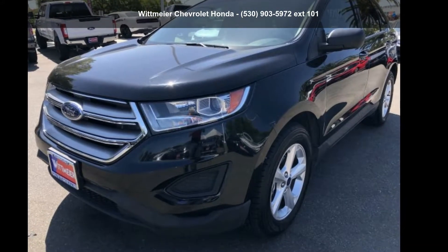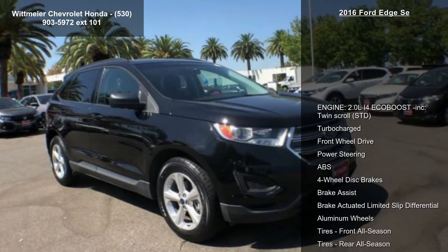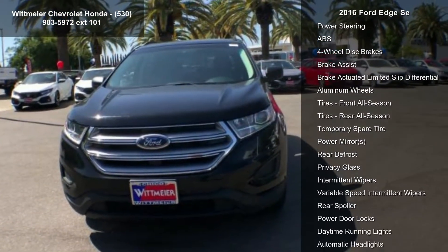Check out this Ford 2016 Edge SEL. If you are looking for an automobile with great features, look no further. Enjoy these notable features: